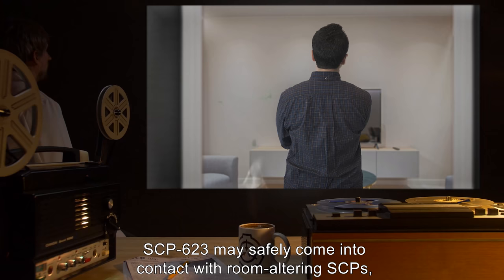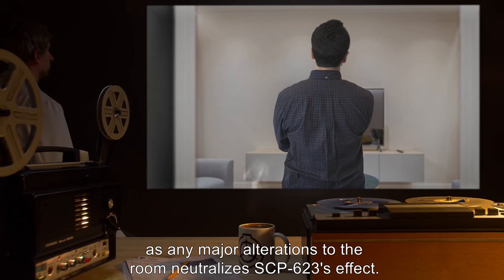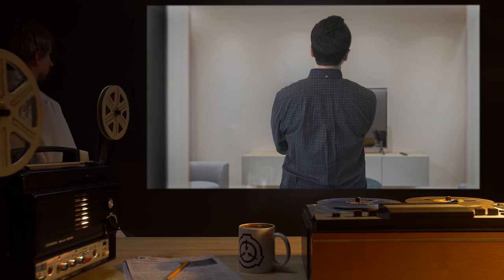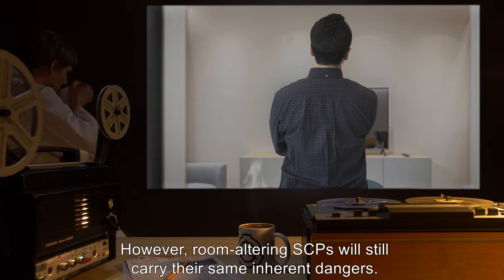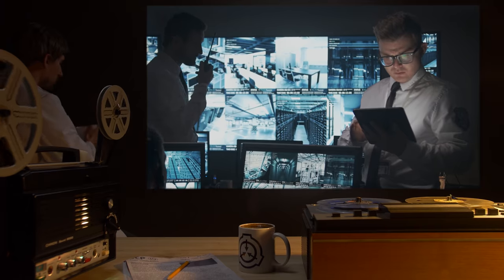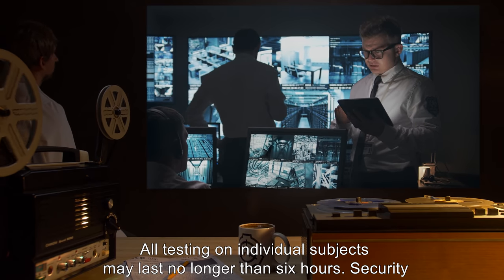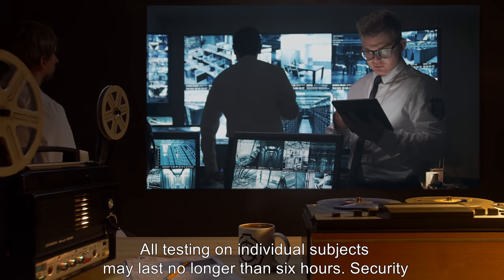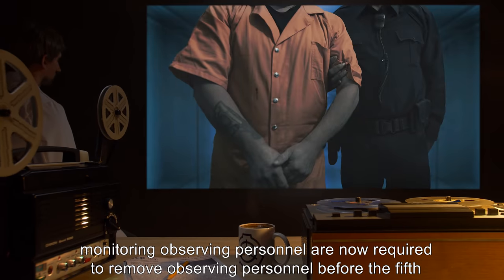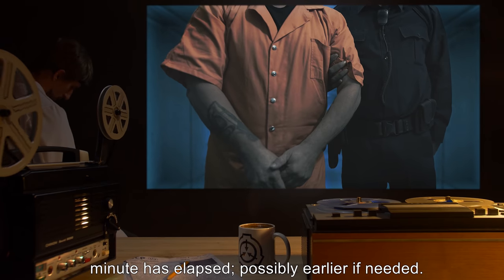All photos, mock-ups, or recreations of SCP-623 are to be destroyed immediately. SCP-623 may safely come into contact with room-altering SCPs, as any major alterations to the room neutralize SCP-623's effect. However, room-altering SCPs will still carry their same inherent dangers. Addendum 623-1: All testing on individual subjects may last no longer than six hours.